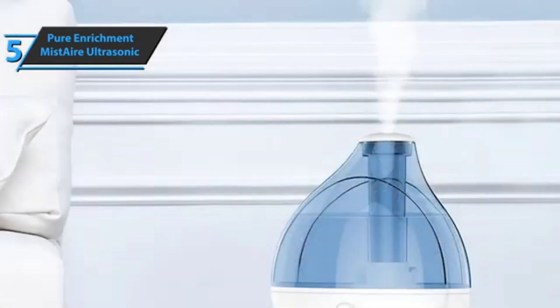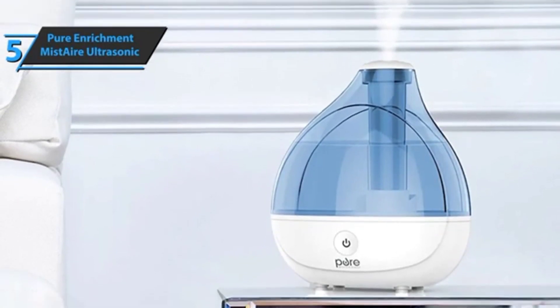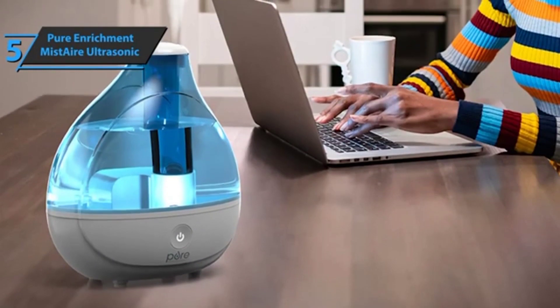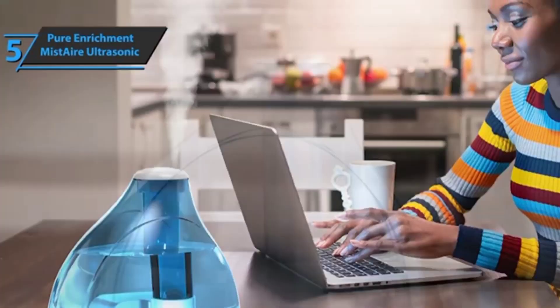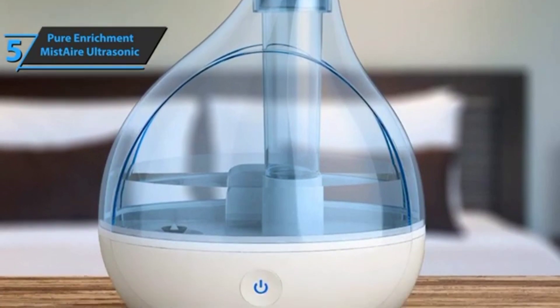This humidifier can help you with dry skin, allergies, asthma, colds, flu, and congestion. Adding moisture to the air means you'll feel much more comfortable in your home or work environment. If you have a small or medium-sized room, it's the ideal solution to improve your quality of life and increase your level of health and comfort.